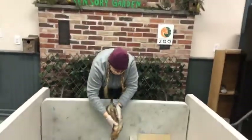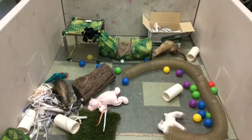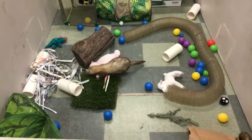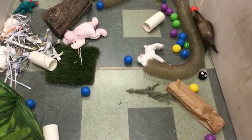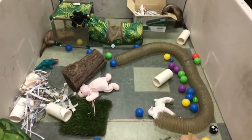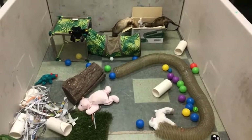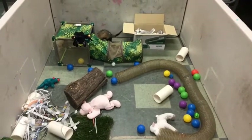So the domesticated ferret is actually thought to have originated from the European polecat, which is a wild species that would look very similar to what Robin Hood looks like. They're not 100% sure where the first domesticated ferret came from, but it's expected it was potentially an animal found in Northern Africa that was eventually introduced into Europe. If we look at their Latin name — Mustela putorius furo — it means "stinky mouse thief," which is probably one of the best names I've ever heard for an animal.